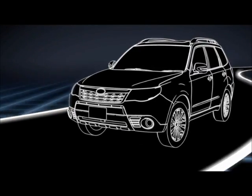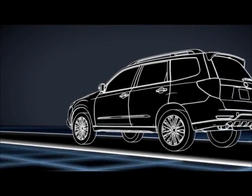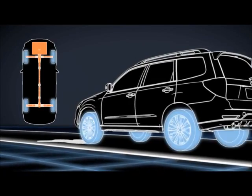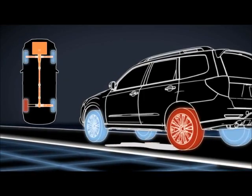Do you know where your traction is at any given moment? Subaru Symmetrical All-Wheel Drive flows power continuously to all four wheels, and the second you hit a wet or slick part of the road, the system reacts instantly to avoid wheel slippage by shifting power only to the wheels that are gripping.